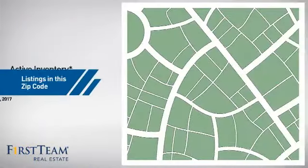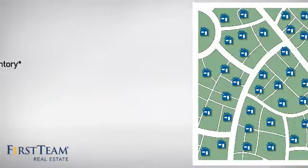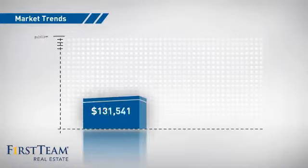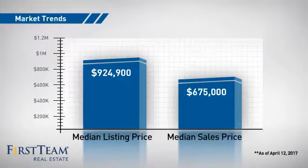Wondering how it stacks up against the competition? There are now just over 50 homes on the market within this zip code, with a median list price of just over $900,000 and a median sale price of just under $700,000.